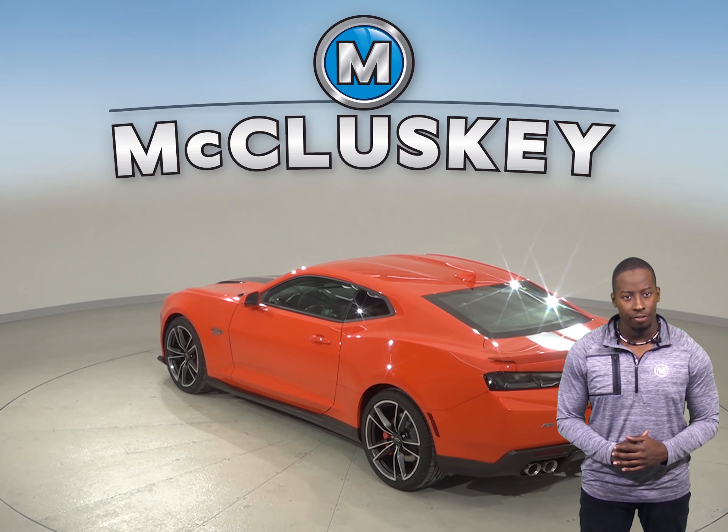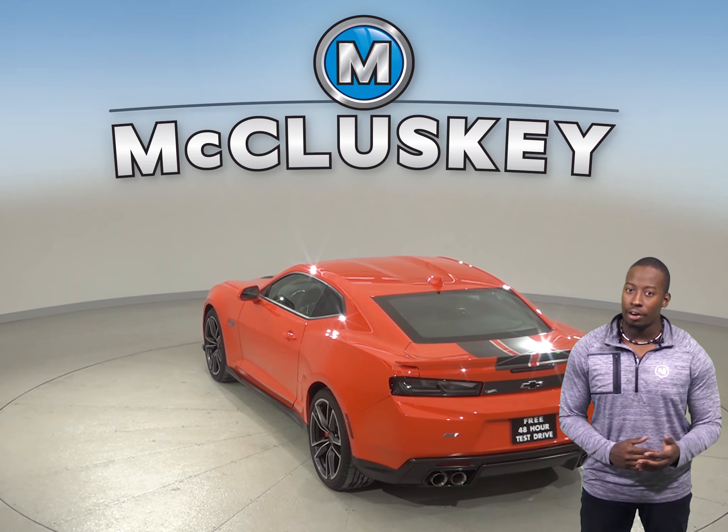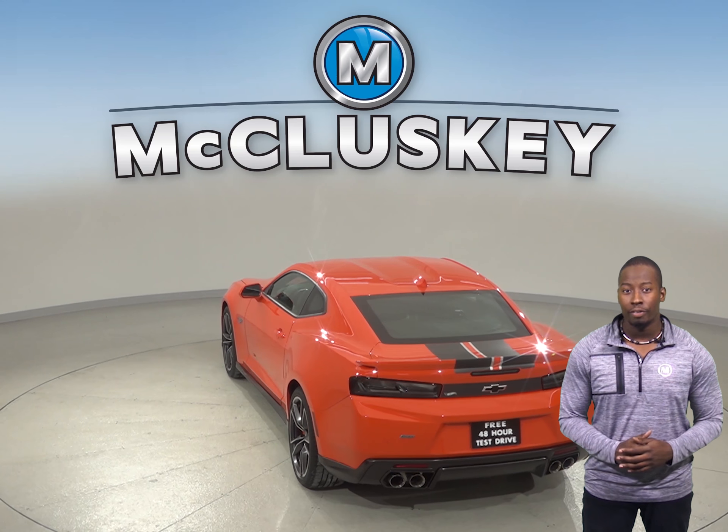The Audi TT does not offer that. The Chevrolet Camaro also has 4.5 gallons more fuel capacity than the Audi TT, for longer range between fill-ups.